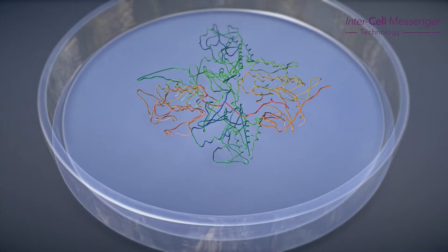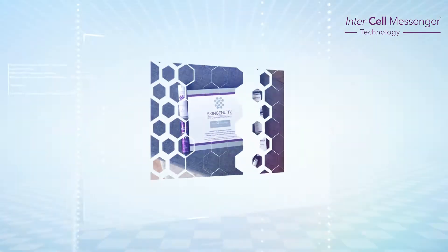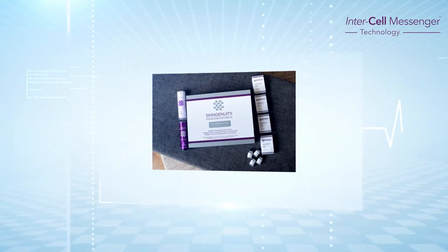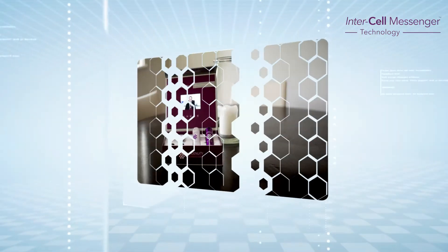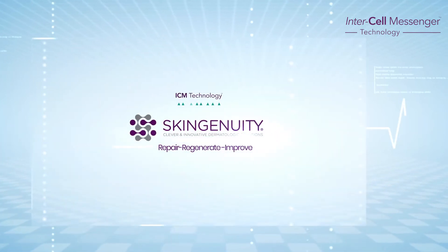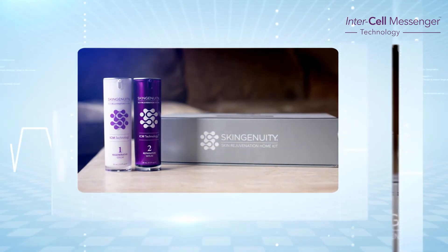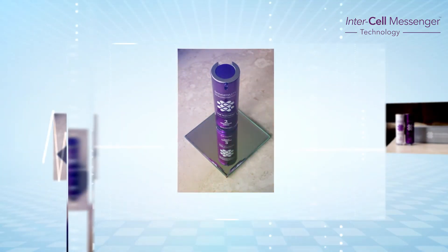Loss of growth factors is why we don't heal as well as we get older. SkinGenuity uses the best of modern science, based on Nobel Prize-winning technology, to now include these intercell messengers in their SkinGenuity range. This represents the next evolution in skin and hair care. The SkinGenuity intercell messengers have been researched extensively and individually have all been proven to help improve the signs of ageing and help with hair restoration.